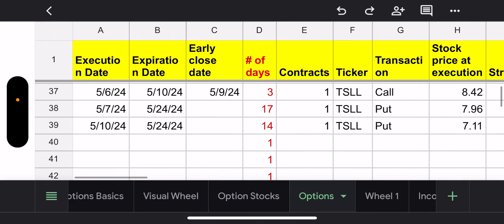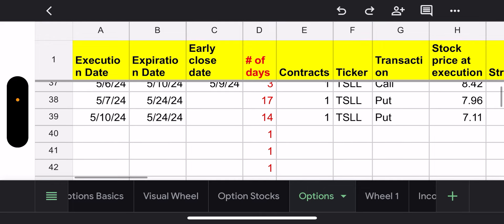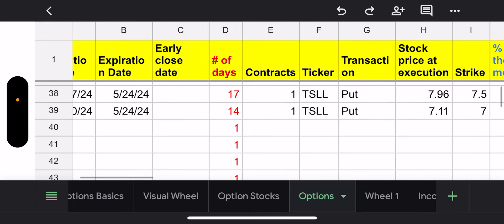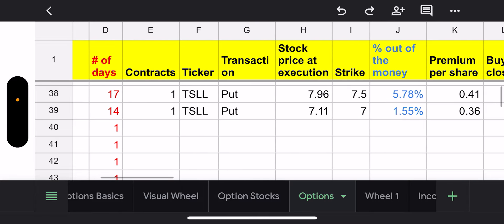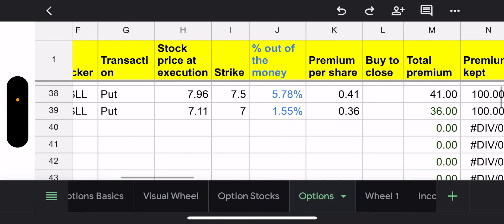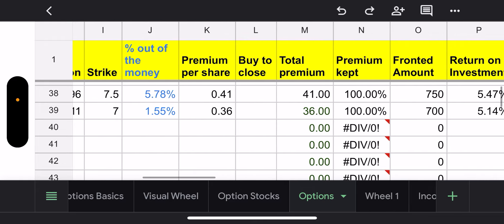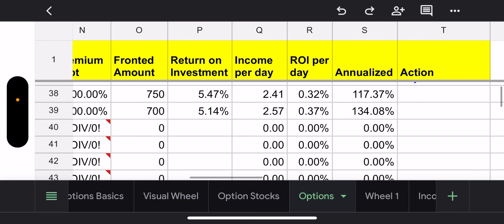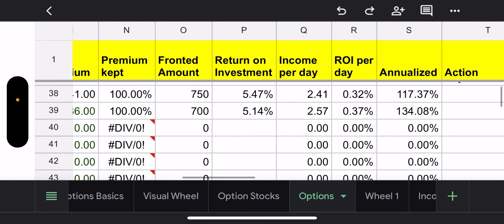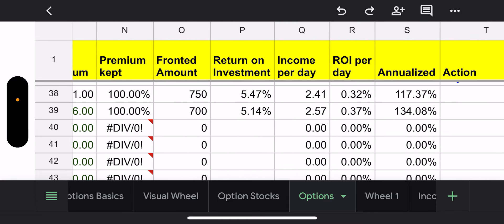After Monday, Tesla did nothing except go down. So as you can see, on the 7th it went to $7.96. So I sold a put for $7.50 and I got $41 for that, which comes to 117% annualized yield — which is not bad.